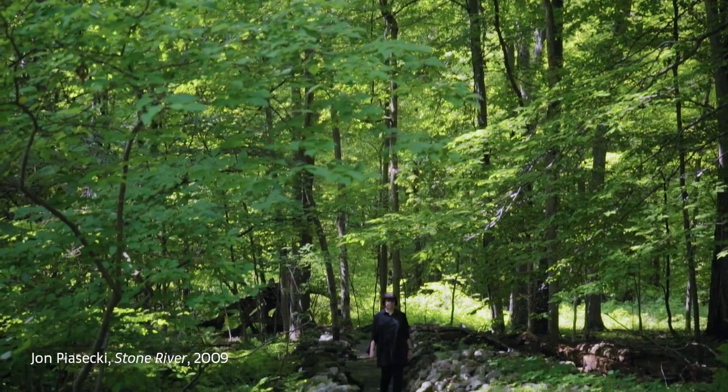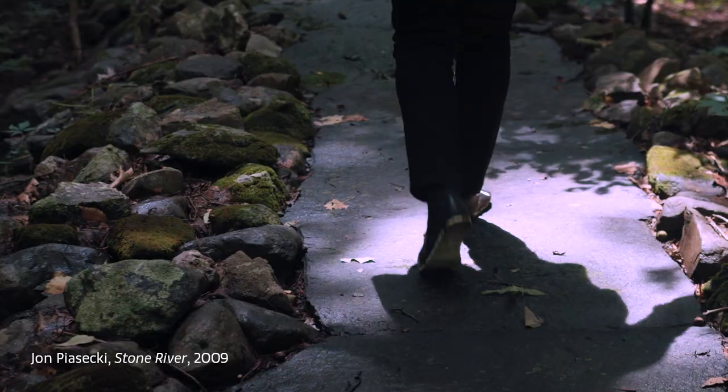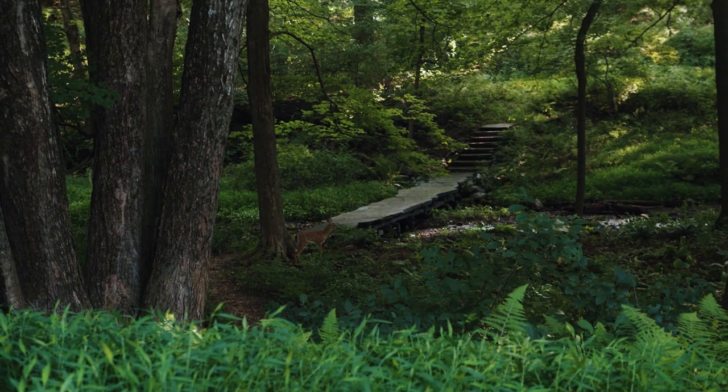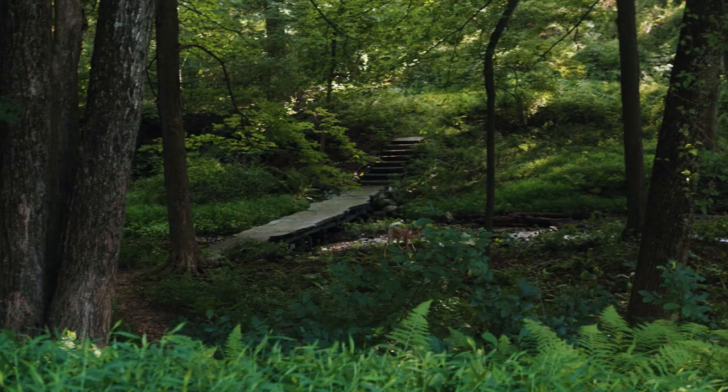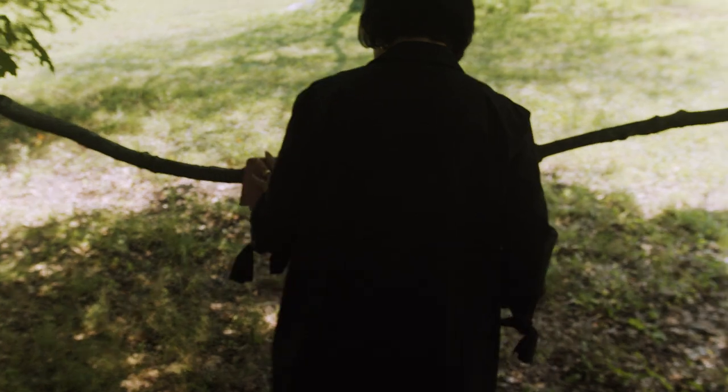I've always been interested in art. I went to art school and got my BFA and my MFA. It just seemed natural for me to be involved with artists. We've been collecting since we first got married. We had pretty much no money, and we started buying prints and drawings initially.